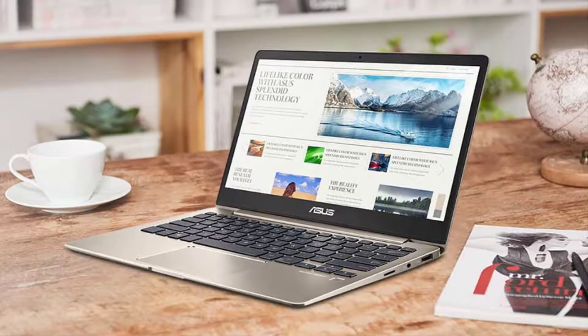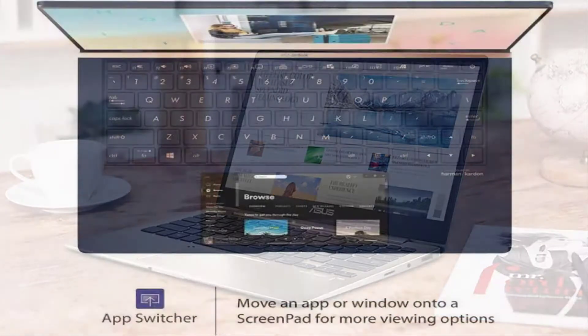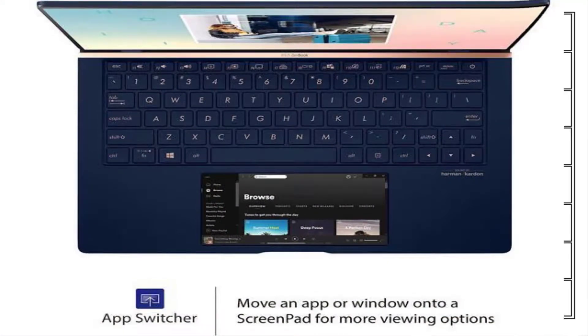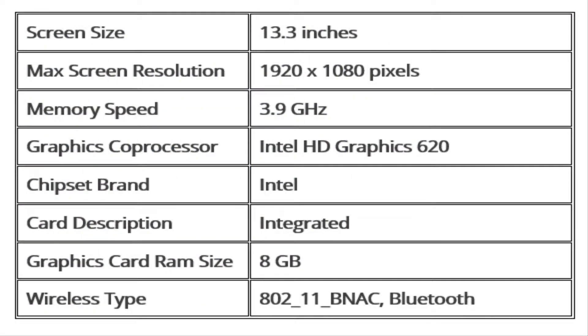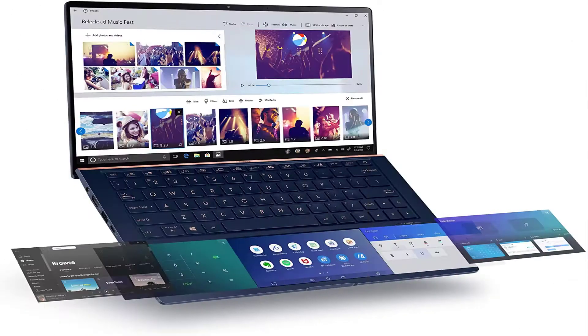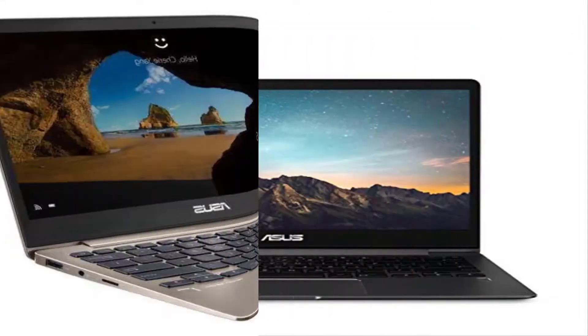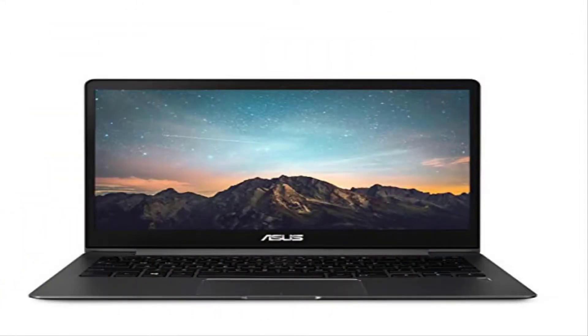Number 6: Asus ZenBook 13 Ultra Slim Laptop. The Asus ZenBook is an excellent option for professional web designers. The laptop has a powerful processor and is lightweight, making it easy to carry around and a great option for gamers as well. It has an efficient processor that makes the machine fast and smooth. The laptop has an ultra-light design and a large display, making it portable and great for web designers. It has a modern and stunning design with a crystal-like finish that makes it look visually appealing. The laptop can charge at a fast speed and has strong battery life, and also features a high volume output.